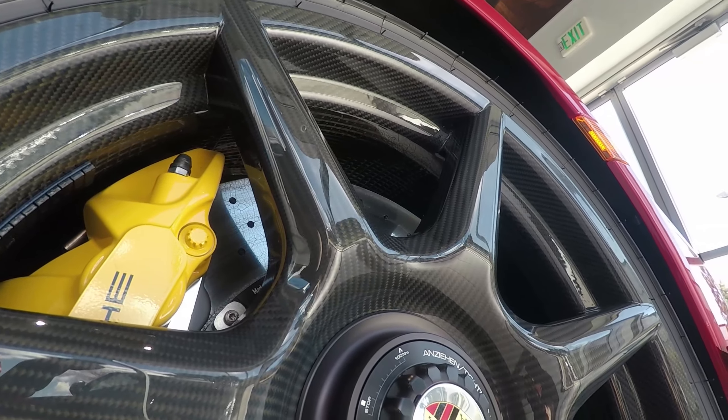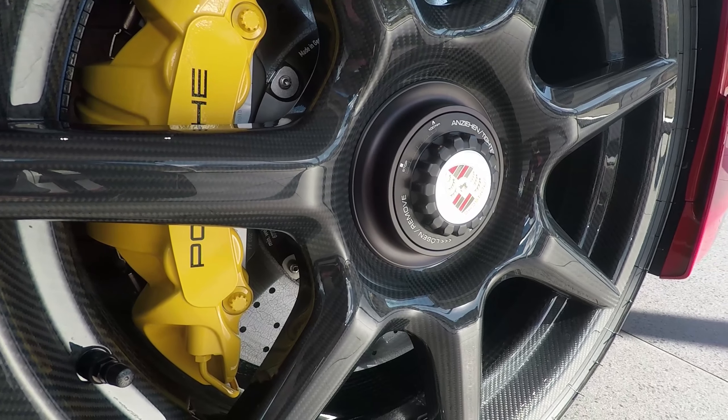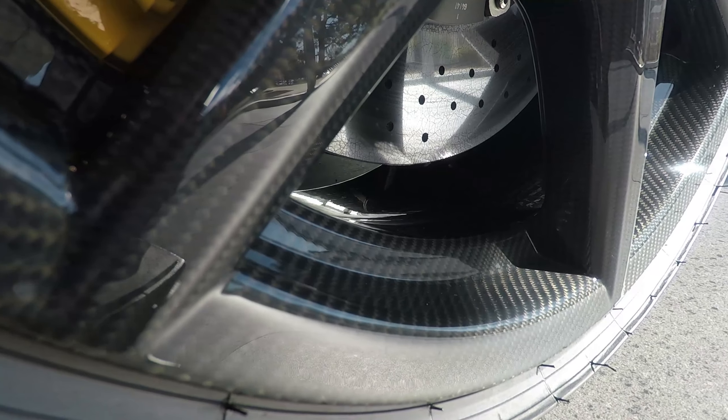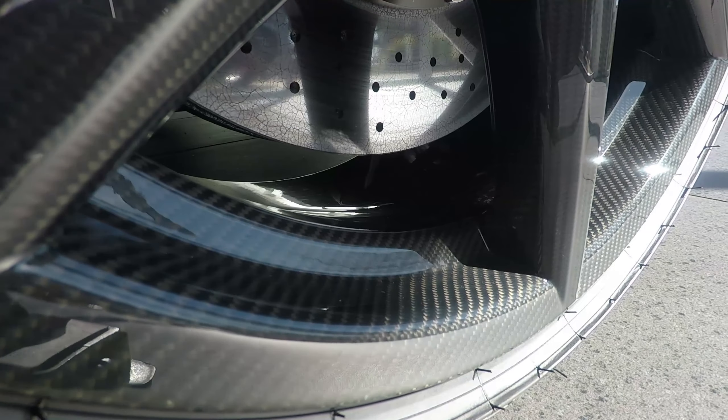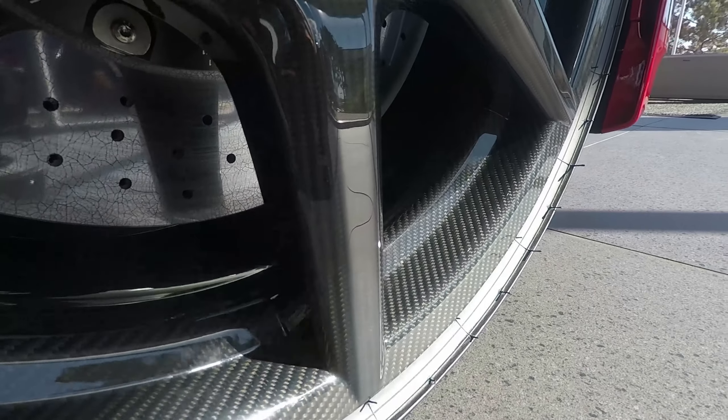You're looking at a combined 76 pounds lighter, and because this is at the corners, this is unsprung weight — weight that you feel. It makes the vehicle handle better, handle sharper, and makes it more efficient as well. Really a beautiful, definitely a beautiful option.